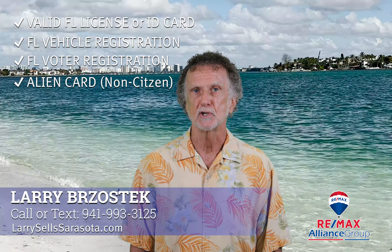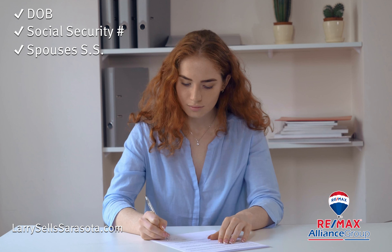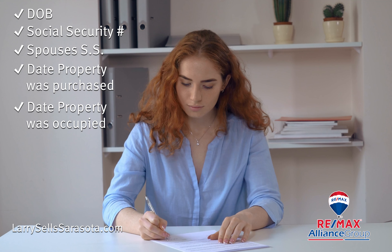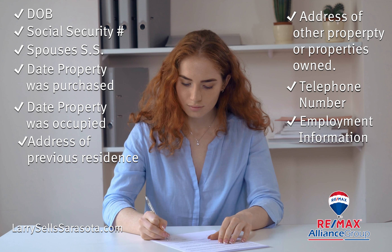What other information is on the exemption application? You will also have to provide the following: date of birth, social security number, and if you are married, your spouse's social security number as well. Additional information includes: date you purchased the property, date you occupied the property, address of previous residence, address of other property or properties owned, telephone number, employment information if applicable, and mailing address listed in the last IRS tax return.